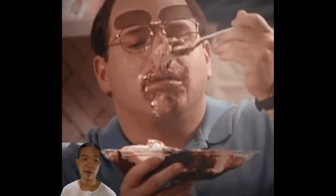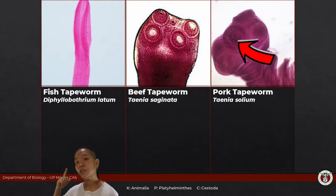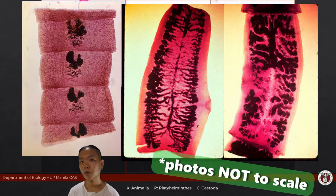Between the beef tapeworm and the pork tapeworm, how do you tell them apart under the microscope? Look at the scolex. If it has an armed rostellum, then you know it's a pork tapeworm. For the fish tapeworm, you can see it has bothria instead of suckers. Proglottid shapes can differ between species, but if you want to be really sure, have a look at the scolex.